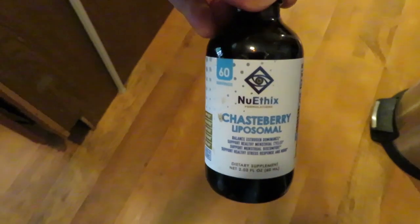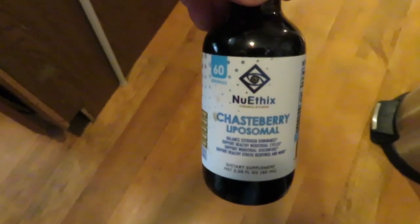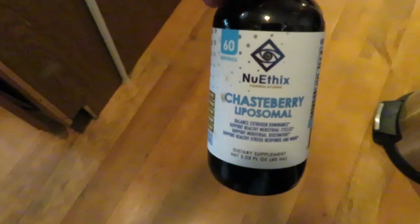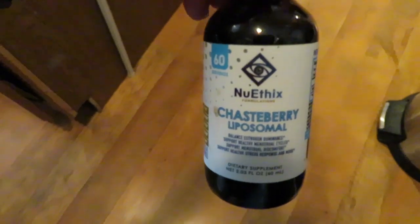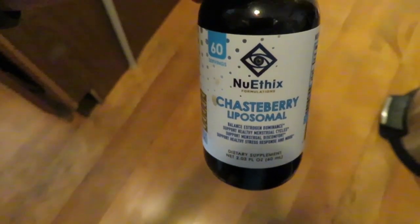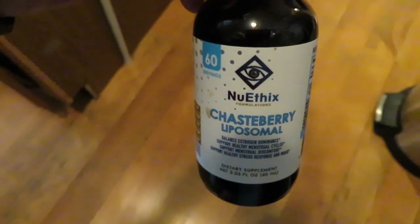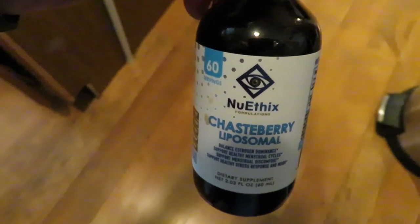Recently I added in this Chaste Berry Liposomal liquestence. This is to naturally boost your progesterone levels. I have high estrogen, which is why my cycle is so off balance right now. This is just a natural way to help boost progesterone levels. I do all three of these liquestences 30 minutes before eating.